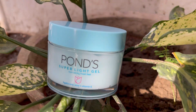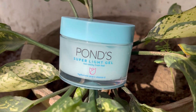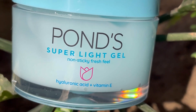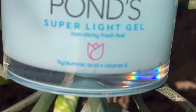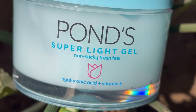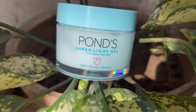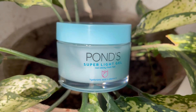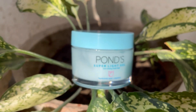Today we are going to talk about this product. The reviews are very hyped in the market, and the best part is it claims to be non-sticky with a fresh feel. I've seen a lot of videos about this before I bought it.